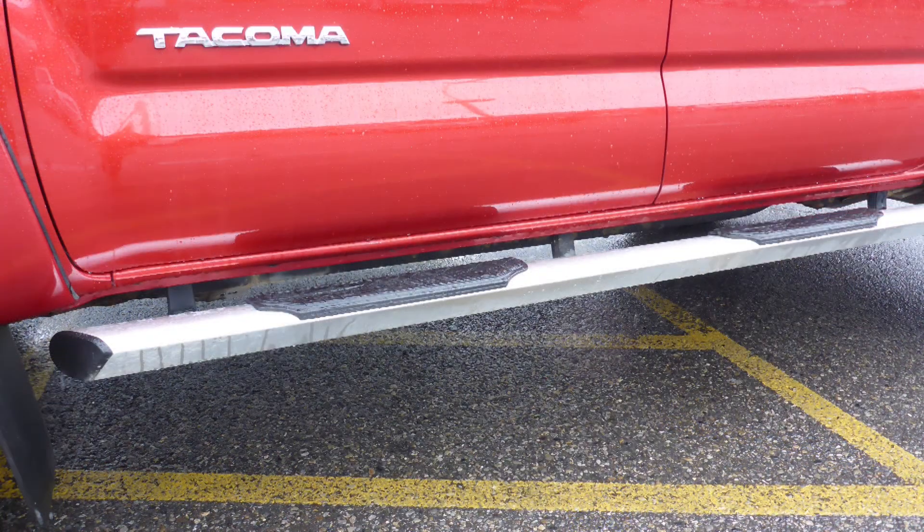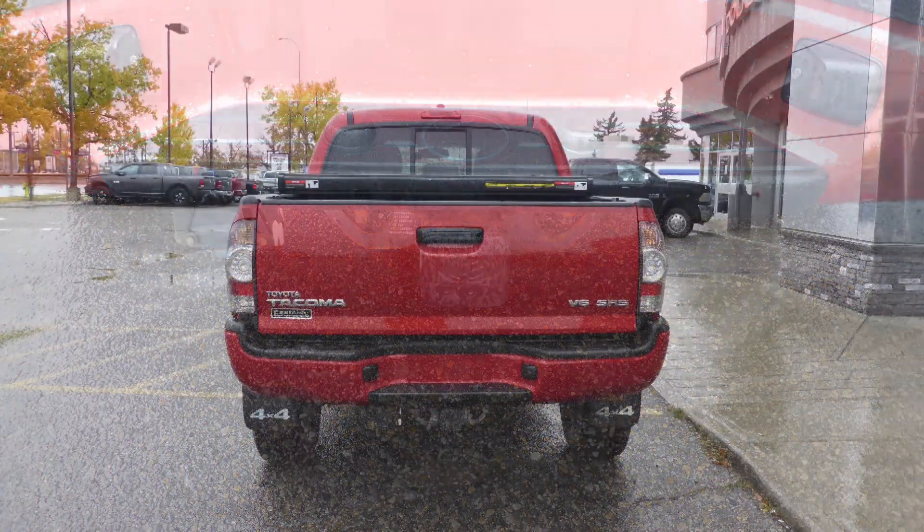It also features 17-inch aluminum wheels, tubular side steps, a trailer hitch receiver, and a red exterior.